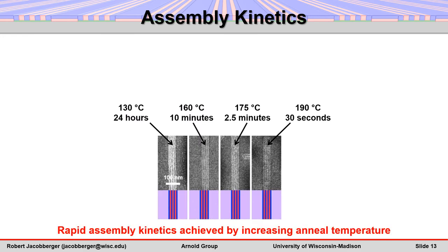The assembly kinetics accelerate with increasing anneal temperature. For example, by increasing the temperature from 130 to 190 degrees Celsius, the time required to assemble 7 vertical lamellae is reduced from 24 hours to just 30 seconds.